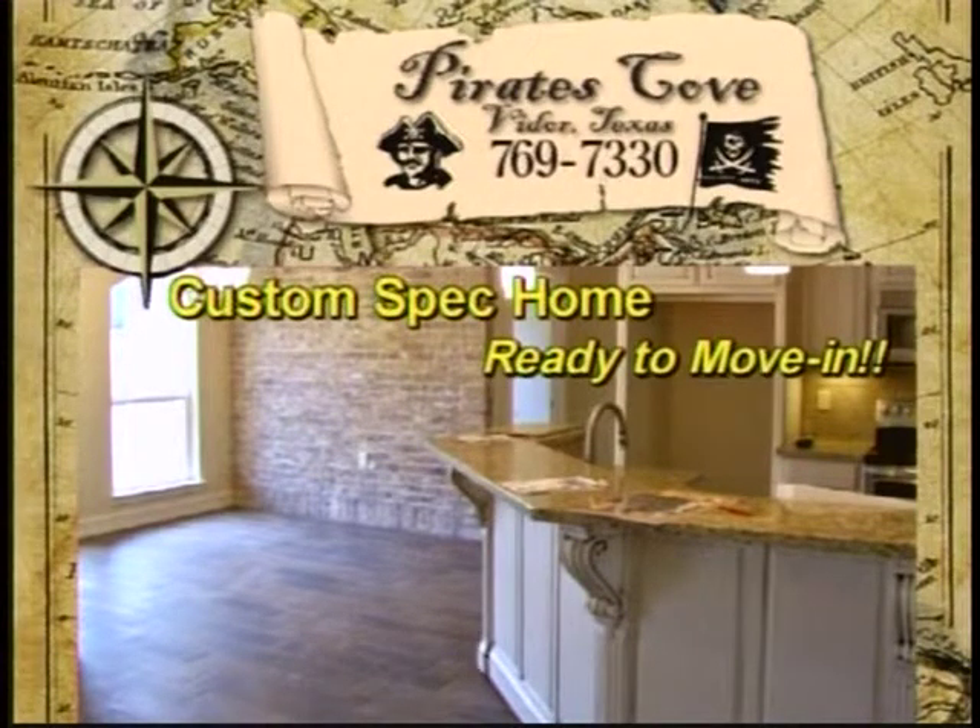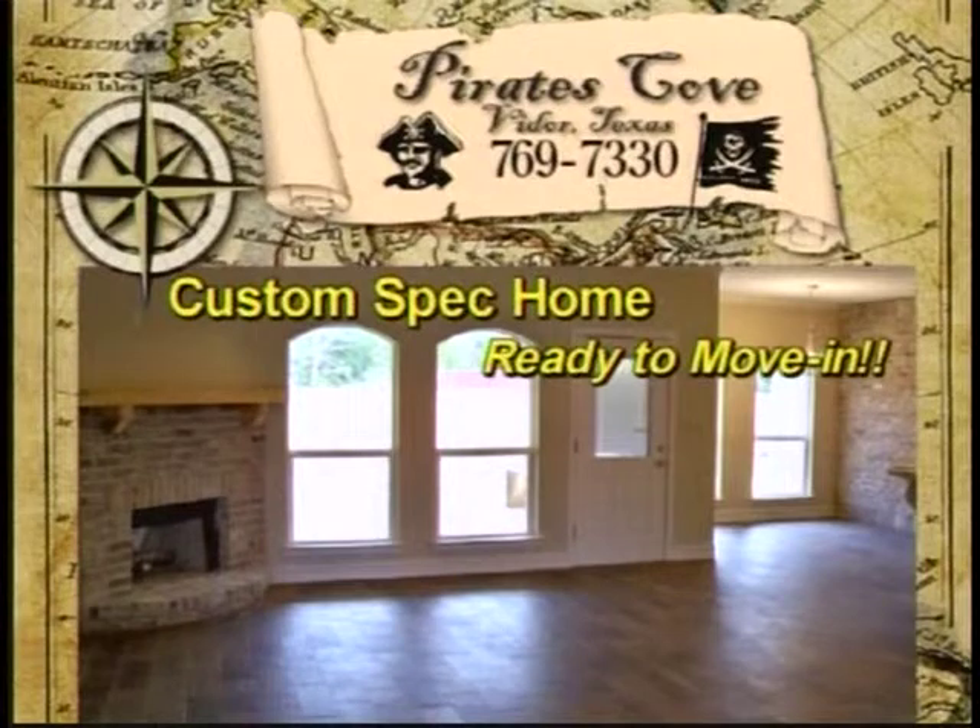Smart house technology allows you to automate your home. Your security system, lights, electrical installations, thermostat, cameras, doors, locks, and over a thousand other gadgets can be controlled in the palm of your hand with your smartphone.